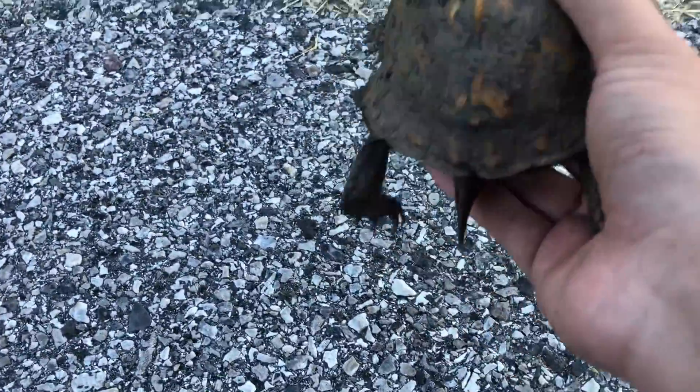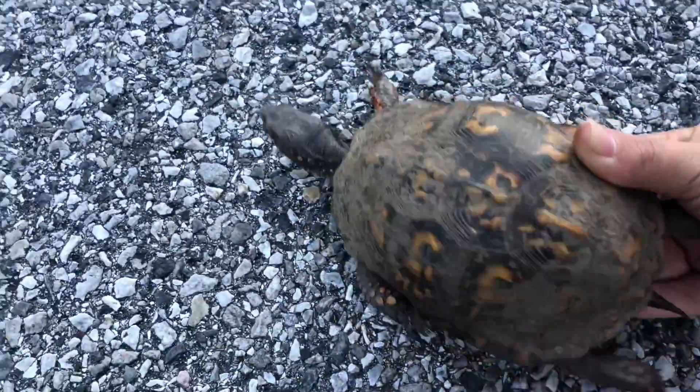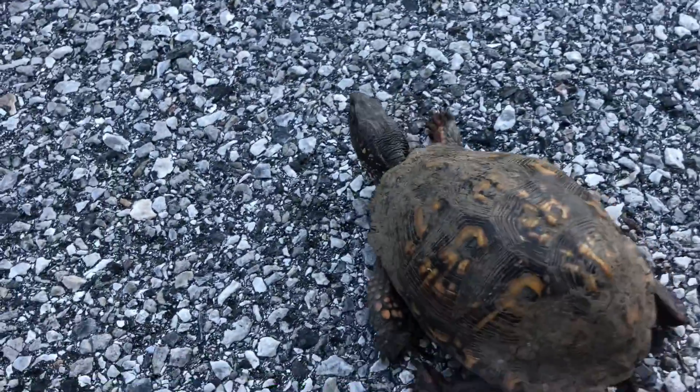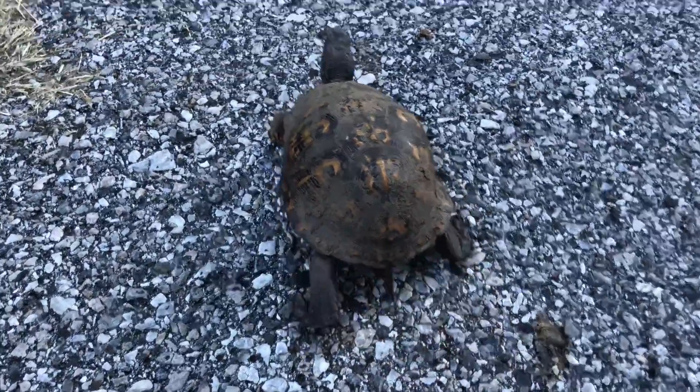Not happening today. He has peed on me a couple times. And look, this guy is speedy too — he's not slow.